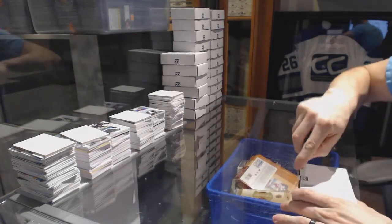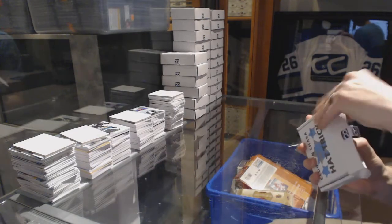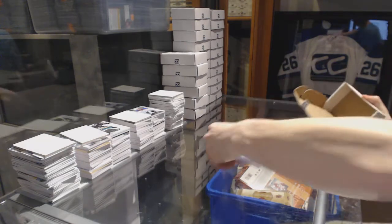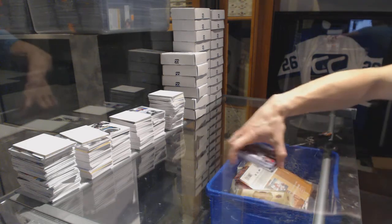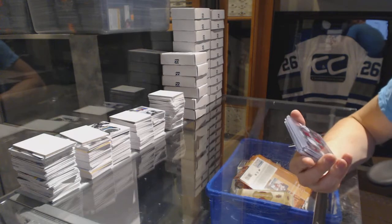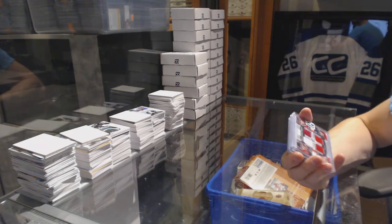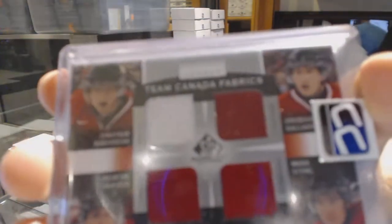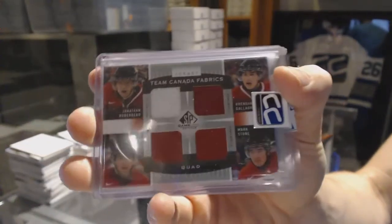Box four for my collection. We've got a 13-14 Upper Deck SP Game Used Team Canada Fabrics Squad — Jonathan Huberdeau, Brendan Gallagher, Quinton Howden, and Mark Stone.